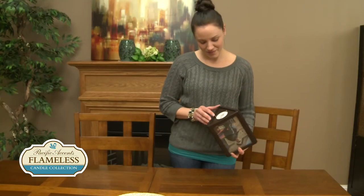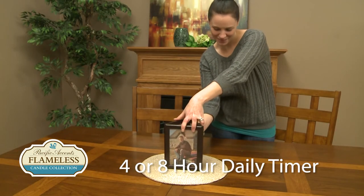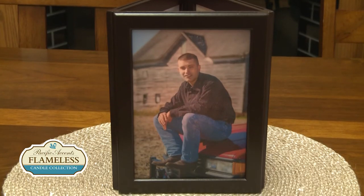The Photo Glow features a daily timer. The candle will turn on and flicker each day at the same time for either four or eight hours.